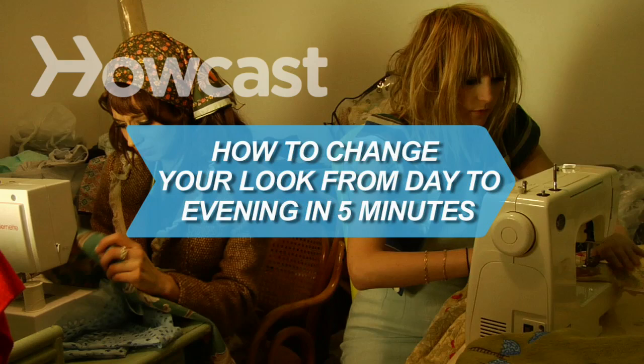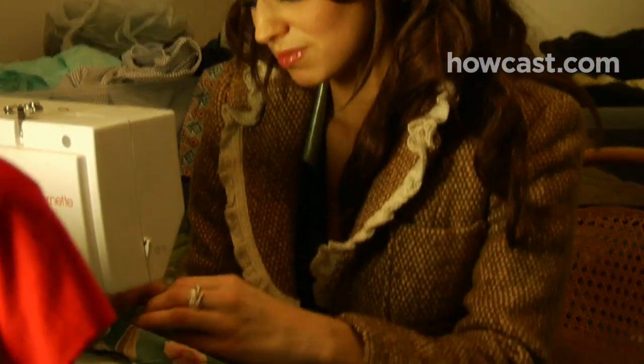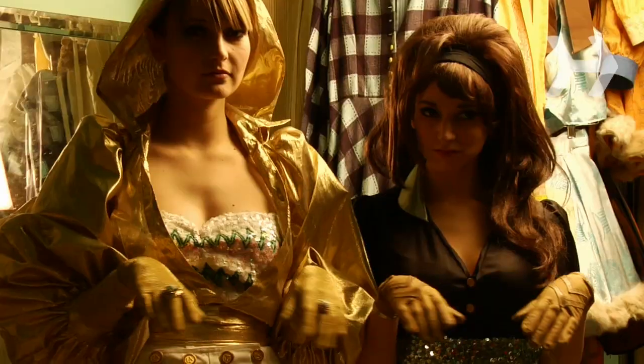How to Change Your Look from Day to Evening in 5 Minutes. No need to run home from work to change for an evening on the town. With some simple switches, you can be on your way.